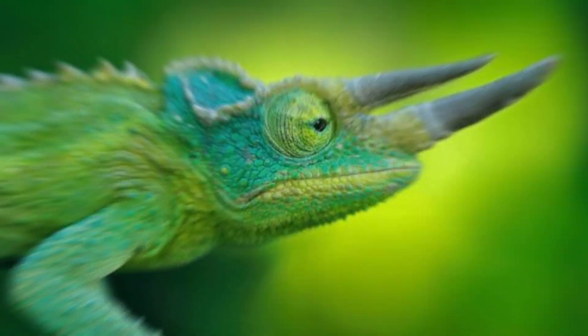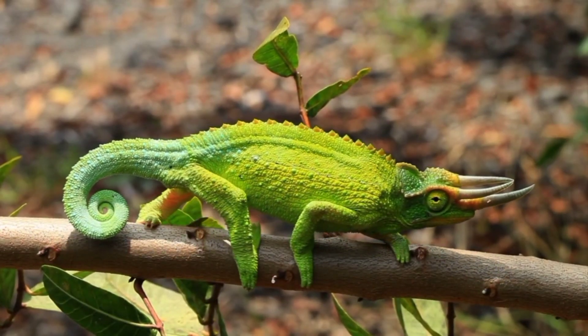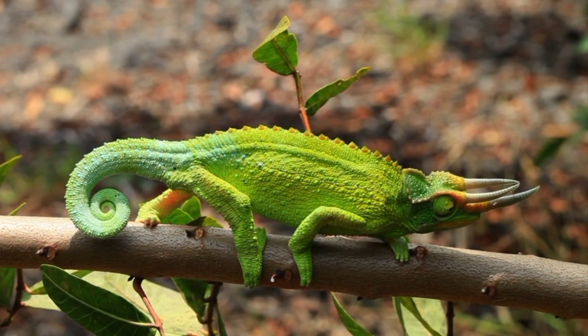Welcome to Reptile HQ. This video will cover 10 interesting facts about the Jackson's chameleon, so let's begin.